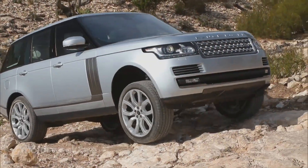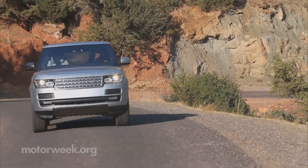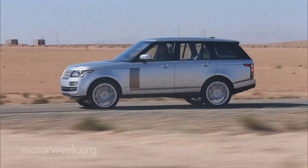The Land Rover Range Rover has always been a brute in a tuxedo, but now it's dropped some 700 pounds of weight and put on some fancier duds for true exceptional town and country living.